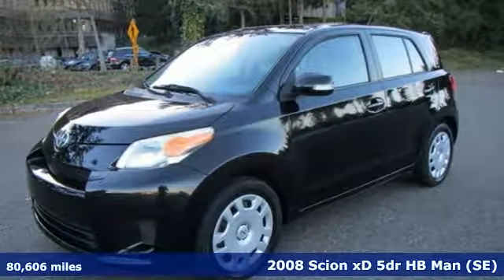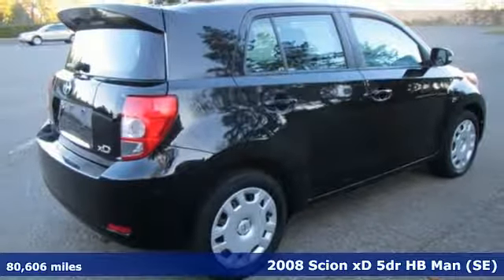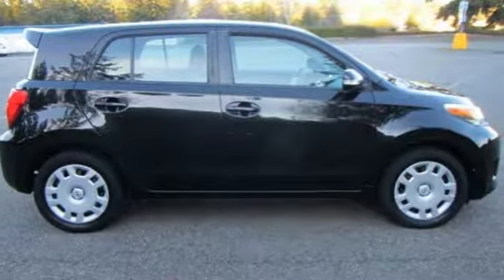It's a 2008 Scion XD. This urban subcompact is designed to balance fuel efficiency and value with style and comfort. It comes with great features you'll love.